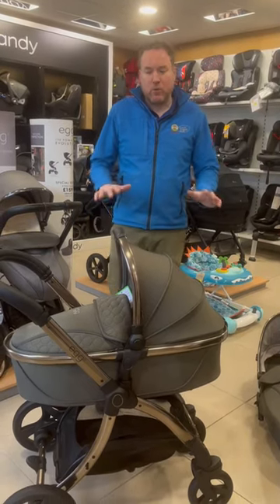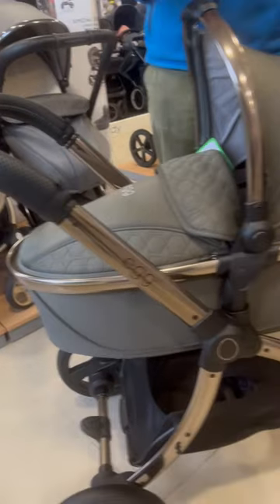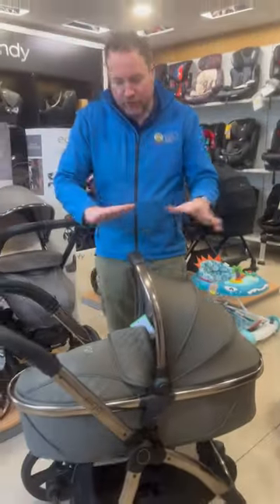Johnny here from the Pramlin Toy Shop, Barnbridge and Pouredown. We're very excited — the Egg 2 has come in in the new Hunter Green. We think it's absolutely stunning and gorgeous. They've done a great job.